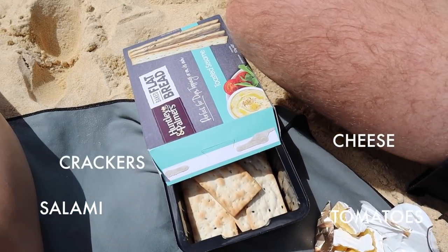Now lunchtime. Tomato, salami, cheese, crackers, lettuce and hummus. Yum.